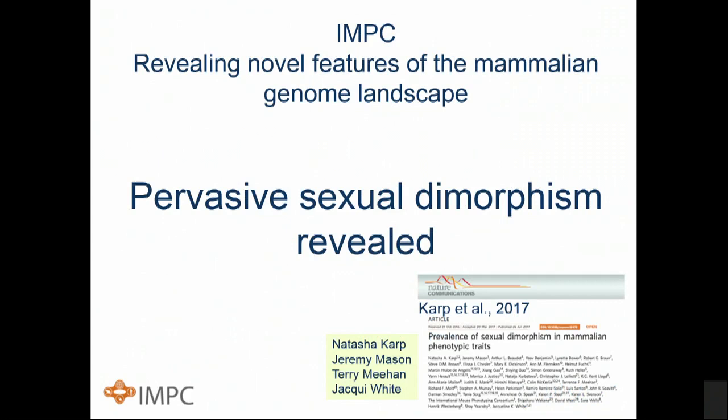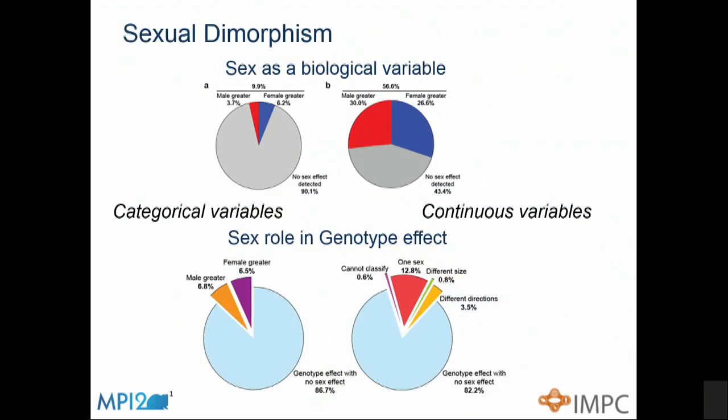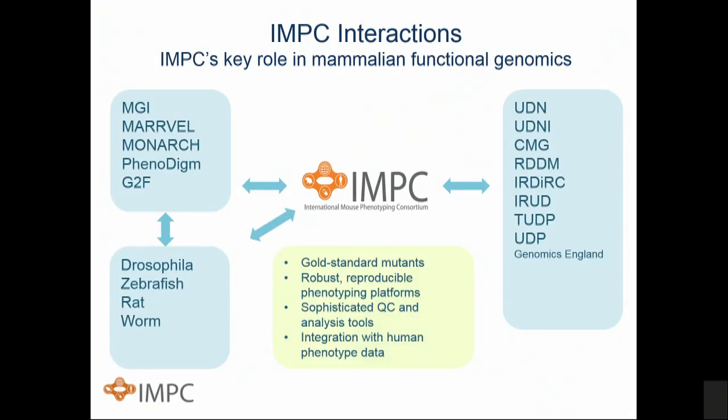Finally, pervasive sexual dimorphism: we've analyzed all of our phenotype data across all parameters for sexual dimorphism — recently published in Nature Communications. Looking at the sex role in genotype effect, and in particular the continuous variables, nearly one sixth of all the parameters we measure show a highly significant sexually dimorphic phenotypic effect. Sexual dimorphism is pervasive and that's something we need to bring to the precision medicine initiative.